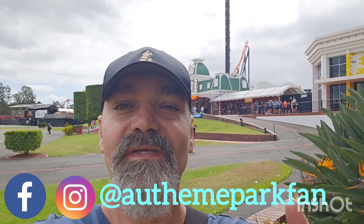G'day everyone, welcome back to the channel. I'm down at Dreamworld today for a bit of a park update — we'll see what's going on and check out the construction progress in Rivertown. Before we head in, if you don't mind, hit the like button, hit the subscribe button, and leave a comment — it'd be awesome to hear from you. Anyway, let's head inside and check things out.